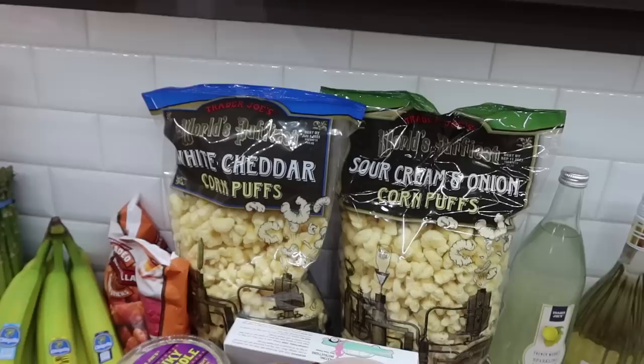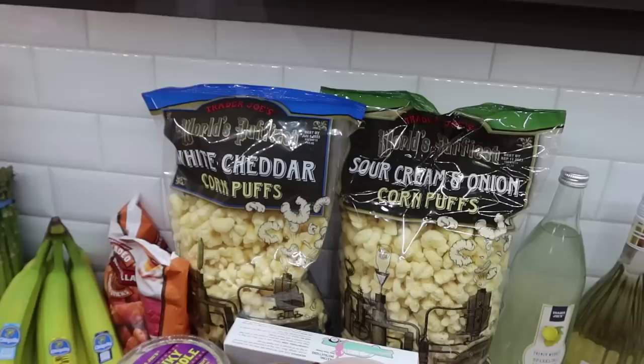I got both flavors of the corn puffs - the kids like both of them - so we got the white cheddar and the sour cream and onion. These are really good; they just melt in your mouth. I enjoy them as well.